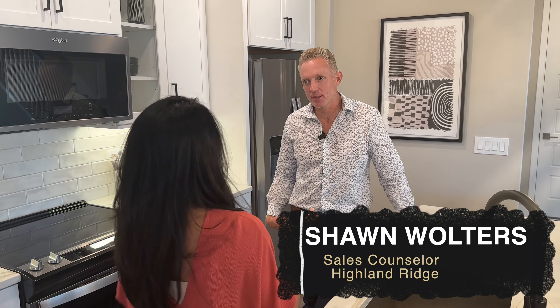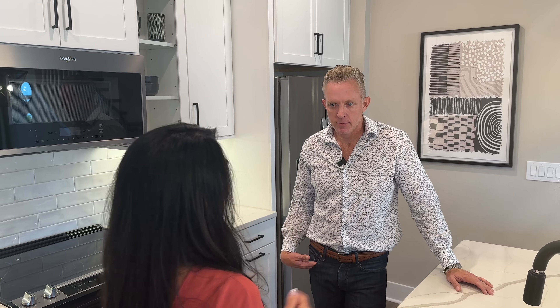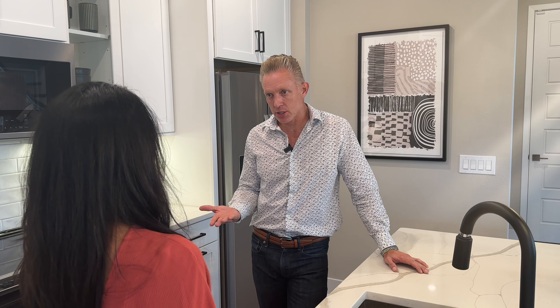So tell us, Sean, what is so special about your company? What makes Meritage stand out from the others? So Meritage Homes — the one thing we really pride ourselves on is energy efficiency. The main thing for us is the spray foam insulation in all the homes.